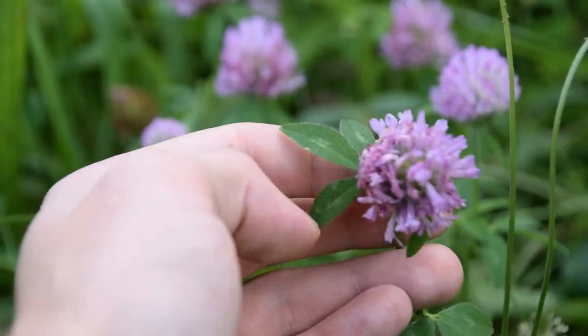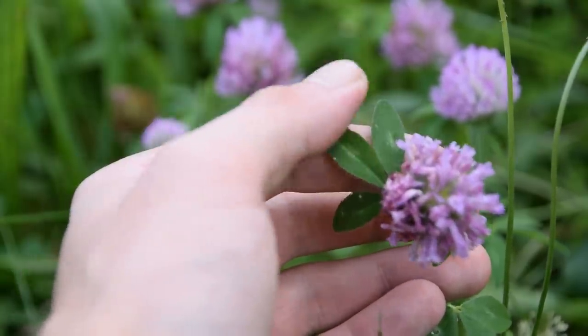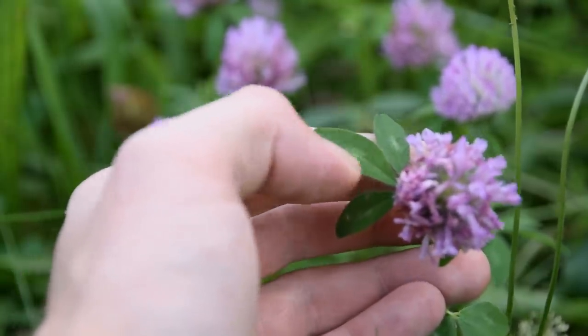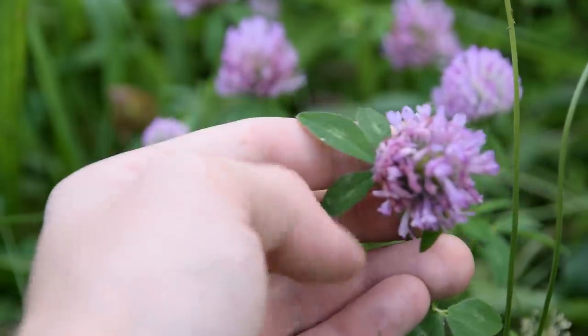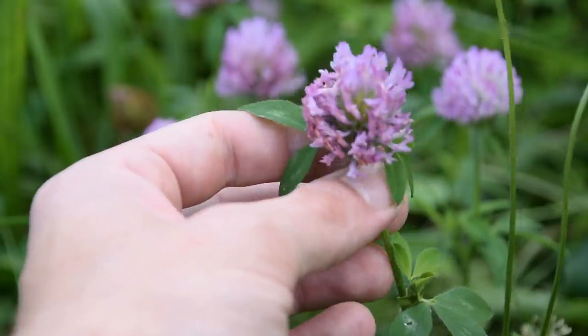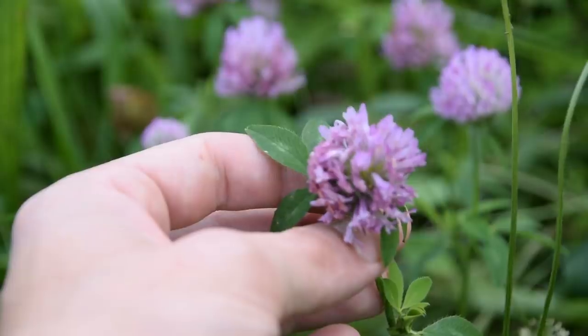The scientific name of red clover is Trifolium pratense, and it gets the name Trifolium from its three leaflets that it has with this very characteristic white tinge. This plant is related to clover, and there are several hundred species of clover within the United States and all around the world.